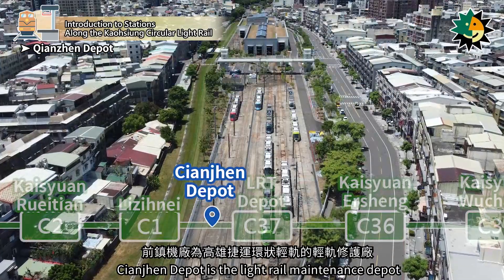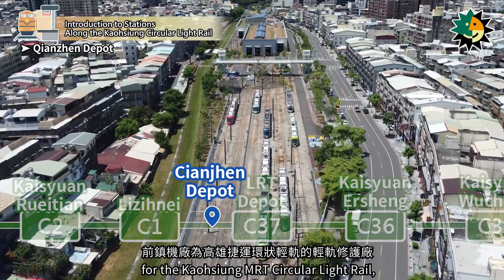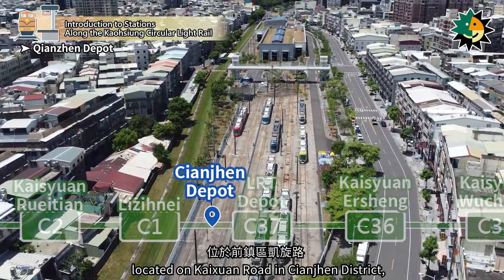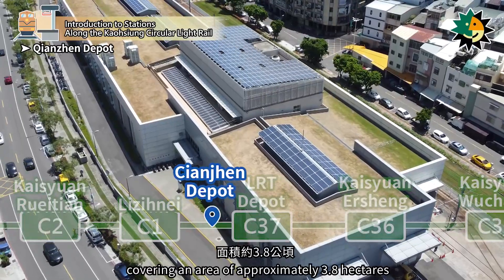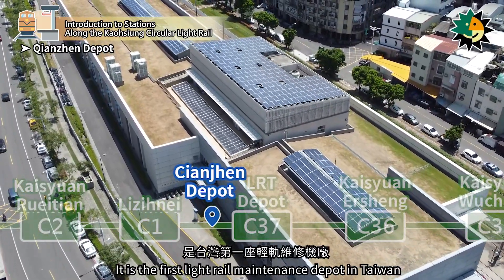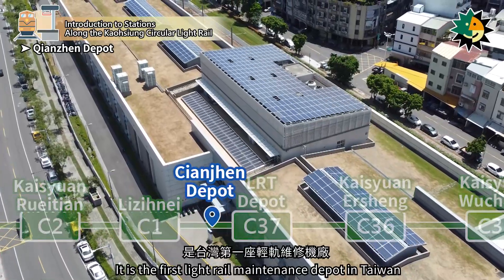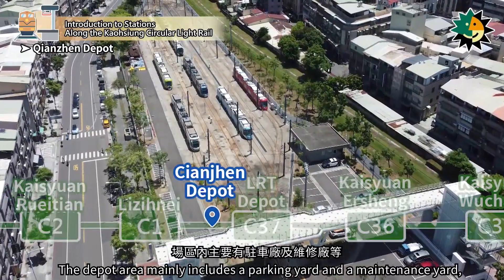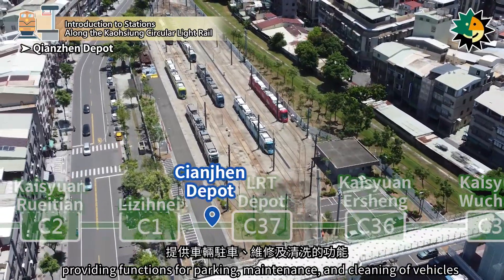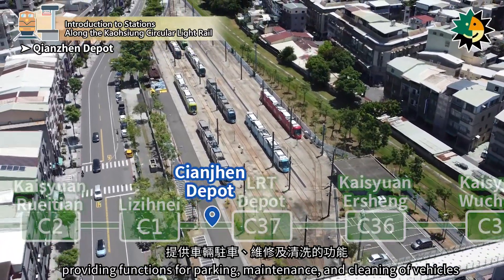Qianjin Depot is the light rail maintenance depot for the Kaohsiung MRT Circular Light Rail, located on Kaixin Road in Qianjin District, covering an area of approximately 3.8 hectares. It is the first light rail maintenance depot in Taiwan. The depot area mainly includes a parking yard and a maintenance yard, providing functions for parking, maintenance, and cleaning of vehicles.